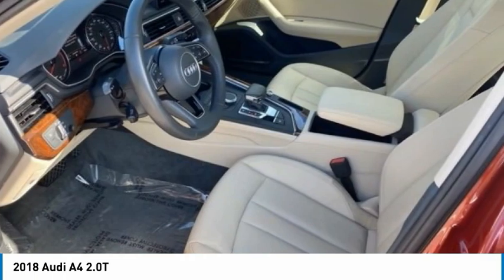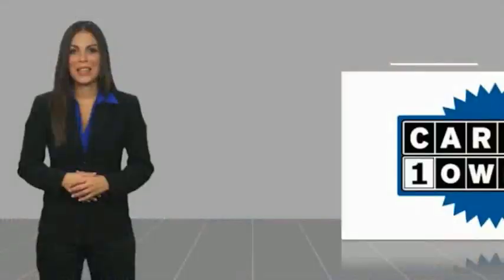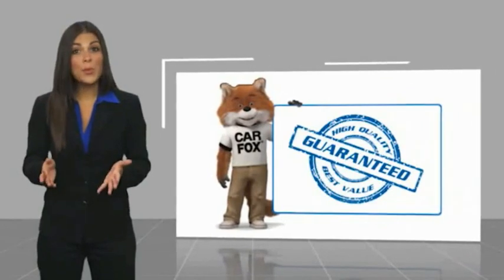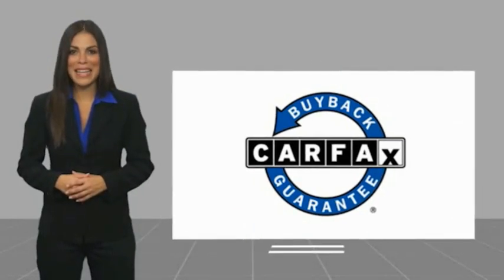So come in and take a test drive today. This is a one owner vehicle with a Carfax vehicle history report. Be sure to find a complimentary copy of this report online or contact the dealership. This vehicle qualifies for the Carfax buyback guarantee.